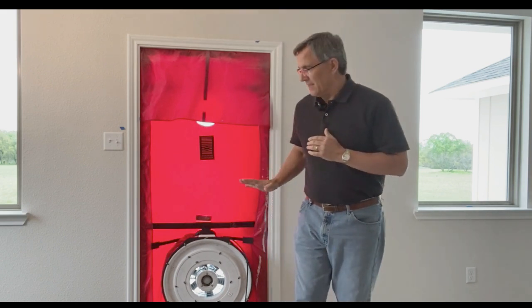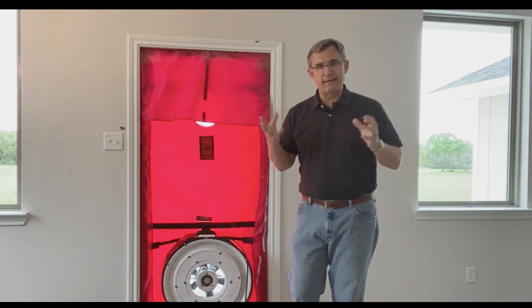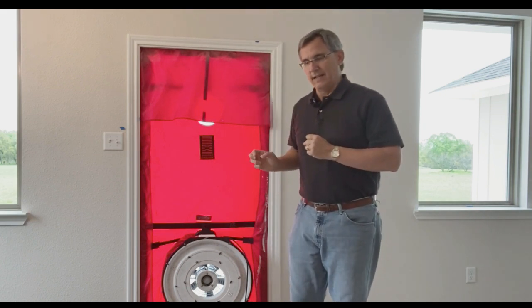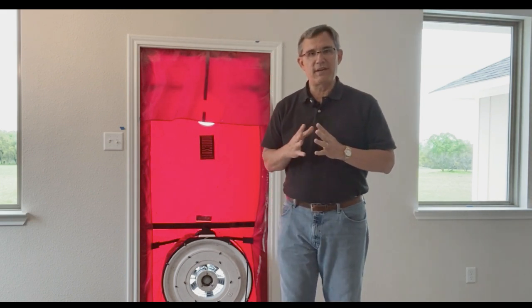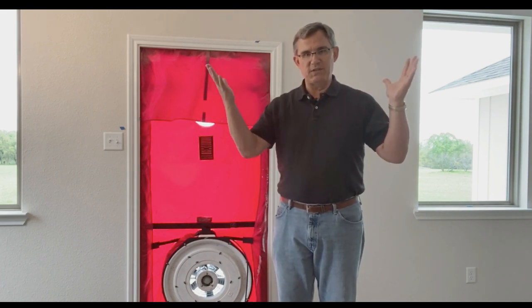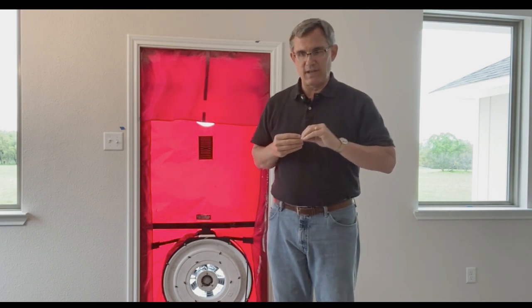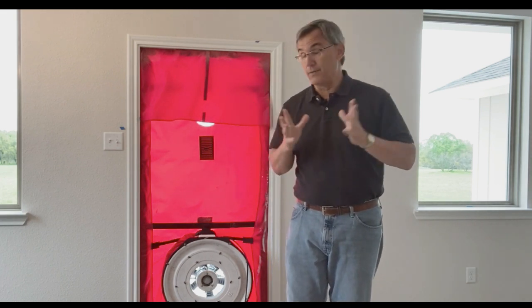The blower door is set up toward the end of construction when the house is basically finished. We hire an independent third-party tester who comes out and puts this contraption on an exterior door — in this case the back door of the house. A little computer measures how much air the fan sucks out of the house, measured in cubic feet per minute (CFM). We count that up, and for the volume of this space there's a prescribed allowable amount. At the end we count air changes per hour, because that's what's in the code.